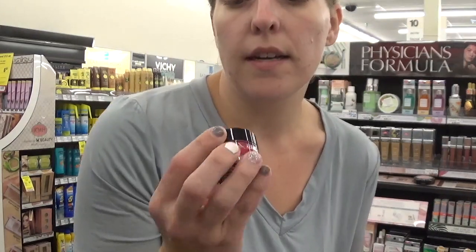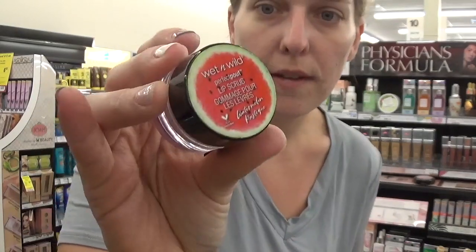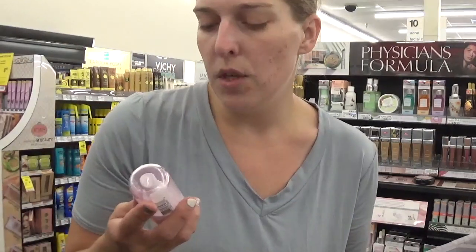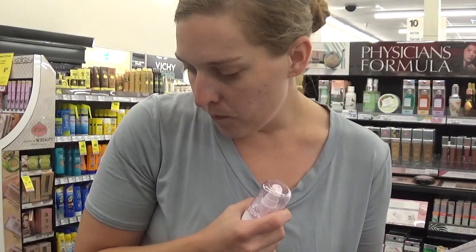I'm also seeing something right here — it's the Wet n' Wild Perfect Pelt Lip Scrub. This looks really fun, so I actually might pick this up. I'm also seeing some new three-in-one primer waters they have. These are new, so I think I'm going to try some of the new stuff from Wet n' Wild.